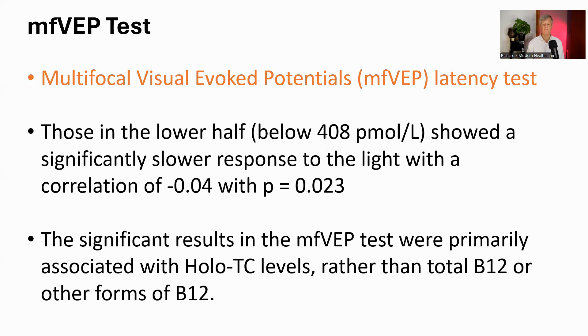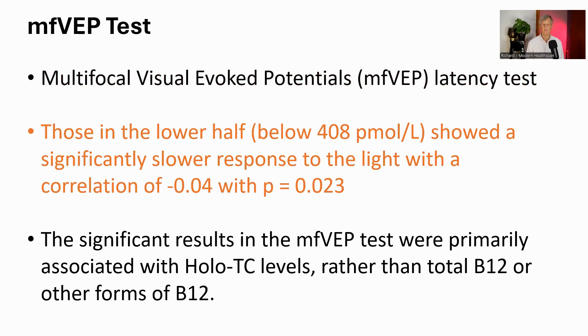The first measure the researchers used was multifocal visual evoked potentials, or mfVEP — essentially a brain speed test for vision. Participants looked at a visual pattern on a screen, and researchers measured how quickly and strongly their brain responded. This test is good at assessing the health of the visual system, particularly the myelin — the protective coating around nerve fibers that helps signals travel quickly along an axon. Based on total B12 levels, participants were split into two equal groups, divided at 408 picomoles per liter, which was the cohort average.